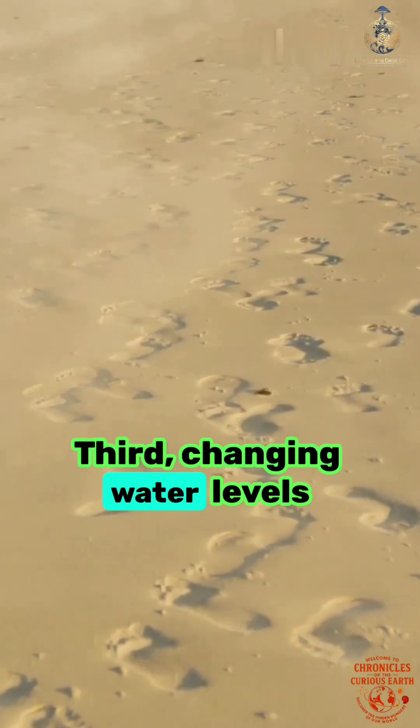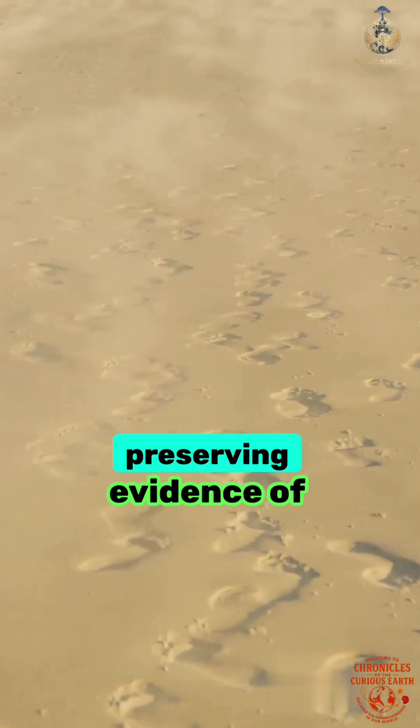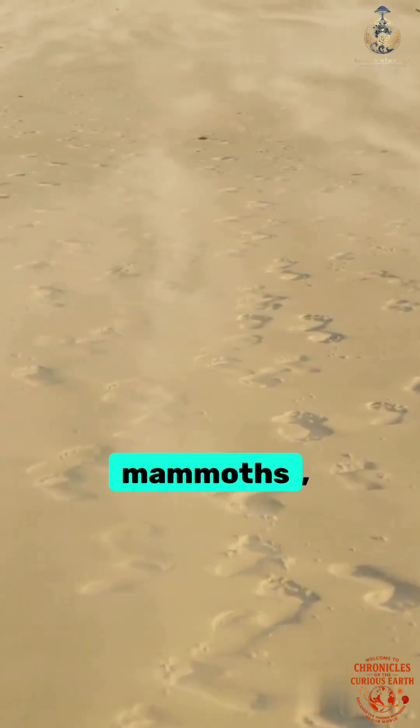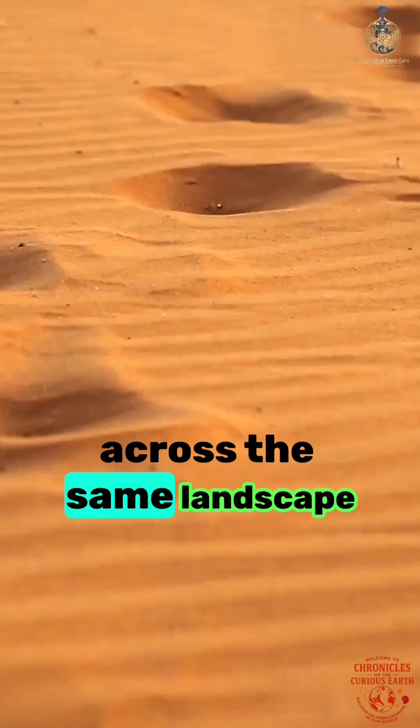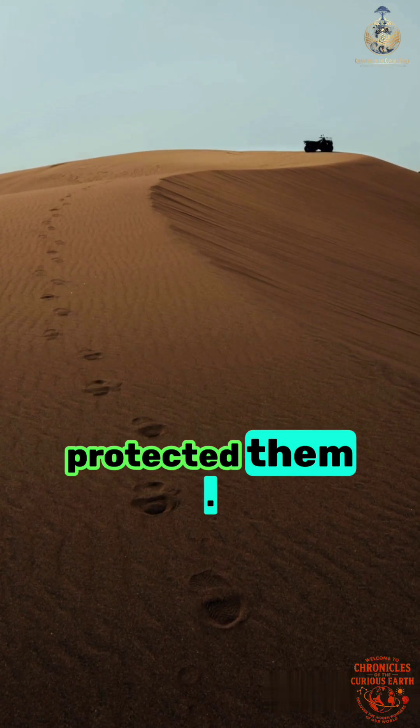Third, changing water levels repeatedly buried and revealed these tracks, preserving evidence of humans, mammoths, and giant ground sloths moving across the same landscape. Time did not erase them — it protected them.